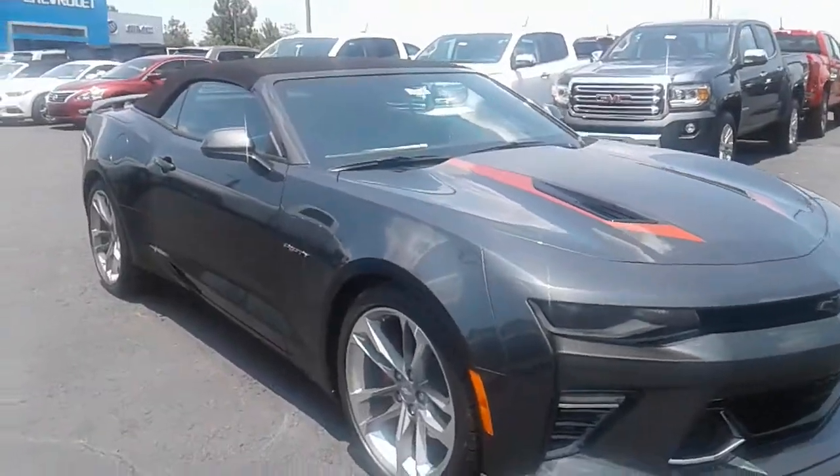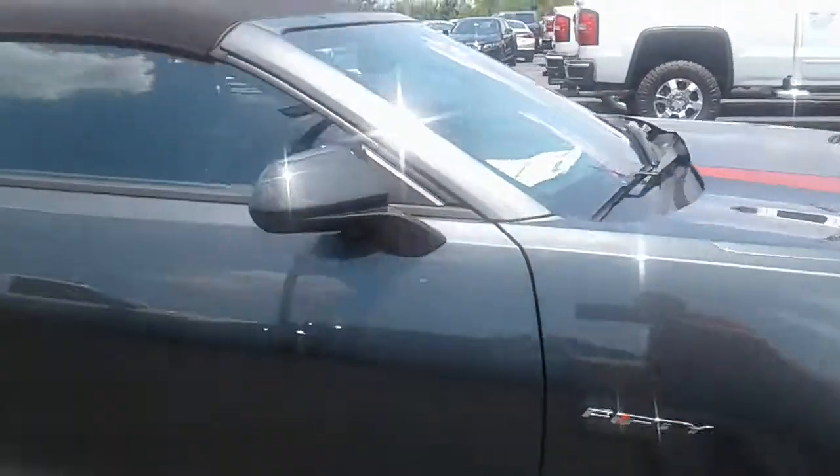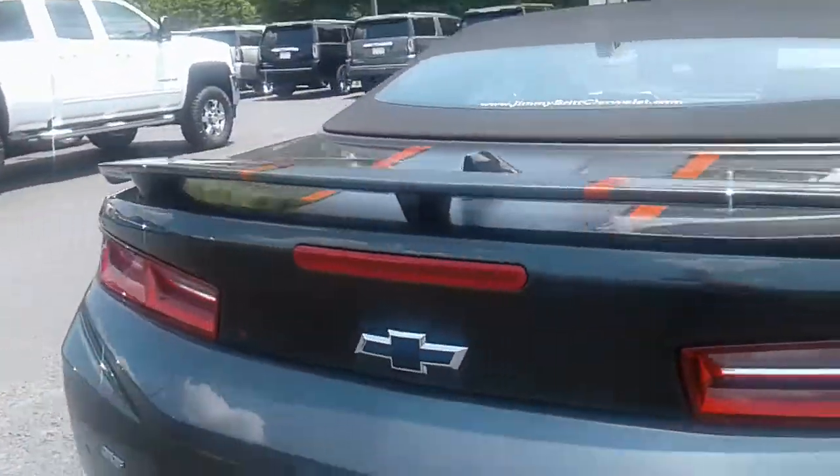Hey William, here's the 2SS Camaro that you are looking at — excellent choice. Beautiful vehicle, 50th edition, got all options on the vehicle including keyless remote entry.